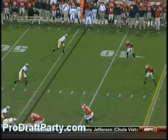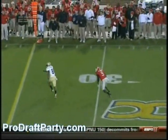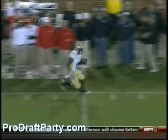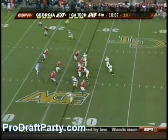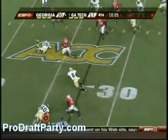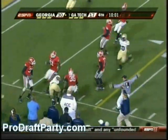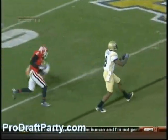Demarius Thomas — he essentially becomes one-on-one inside. He has to maintain the scheme and he goes for the pick. But Demarius — for Paul Johnson, give him credit. Nesbitt trying to set up a screen. Demarius Thomas has running room and he's very close. They get to Boykin — watch from the inside out.